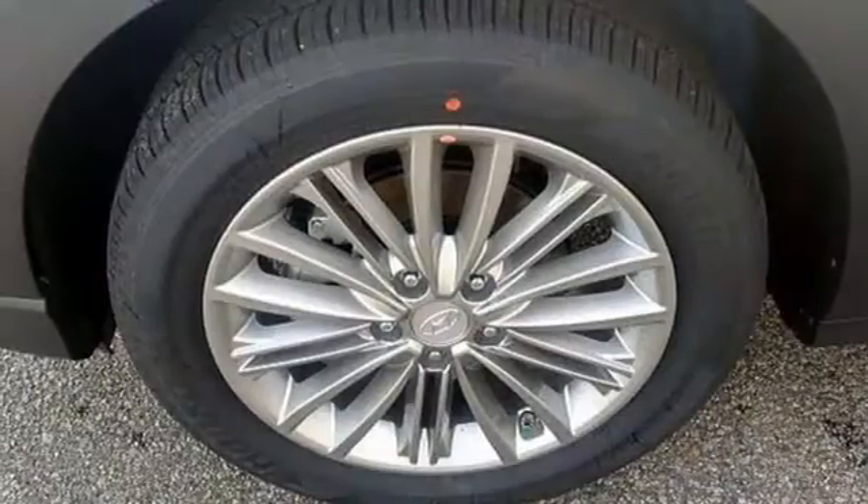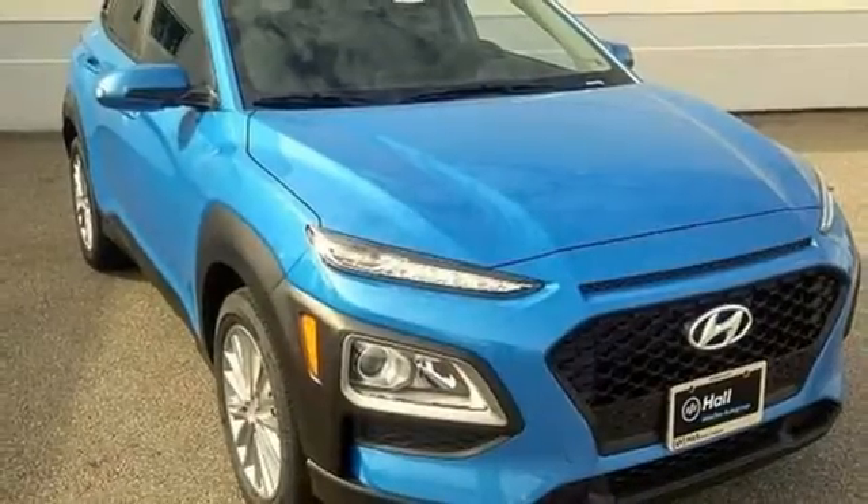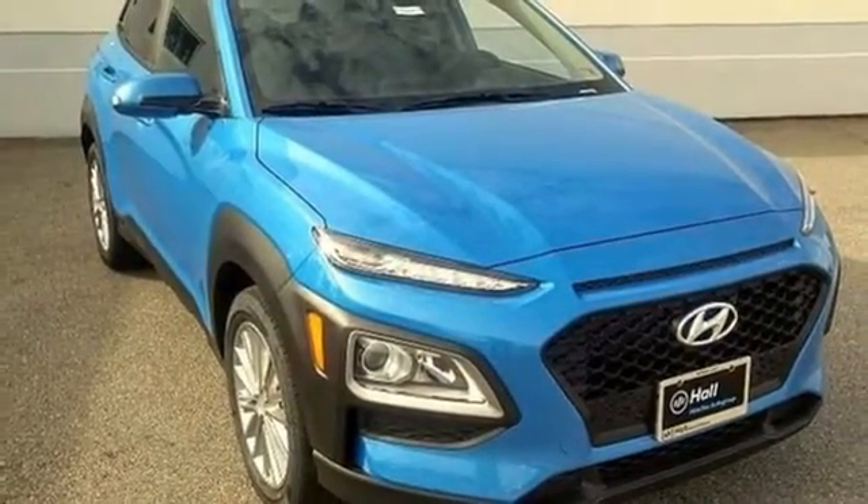Aluminum wheels, wireless phone connectivity, and power heated mirrors. There's even more to see in person. Take it for a test drive today.